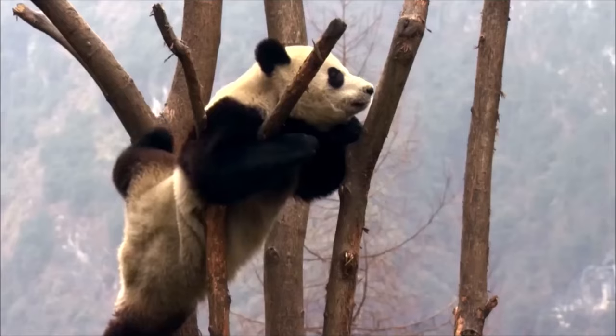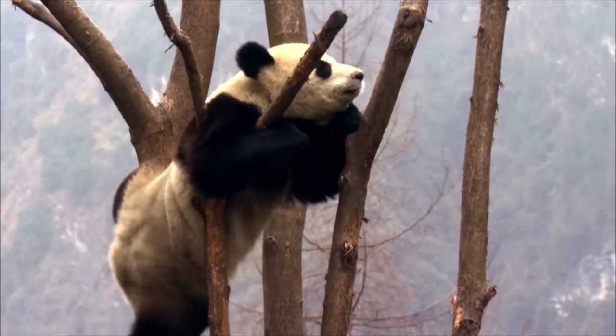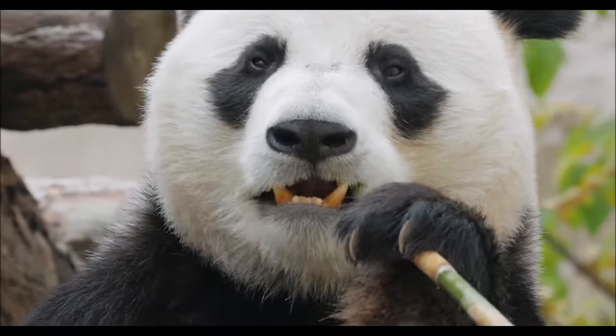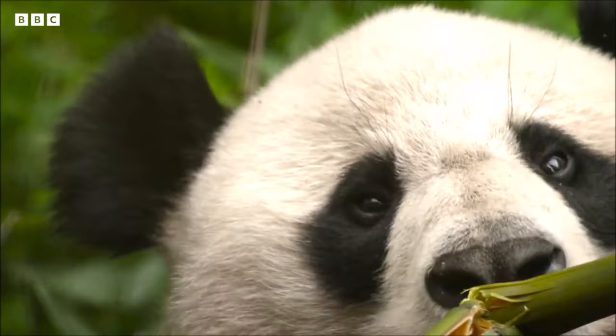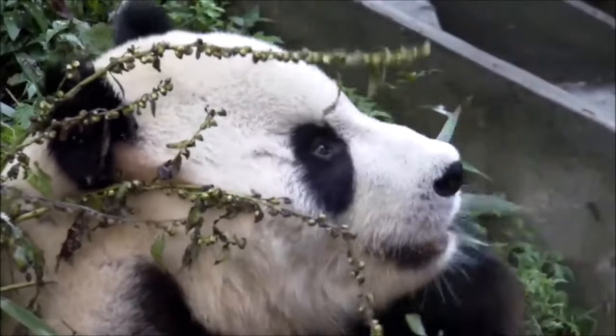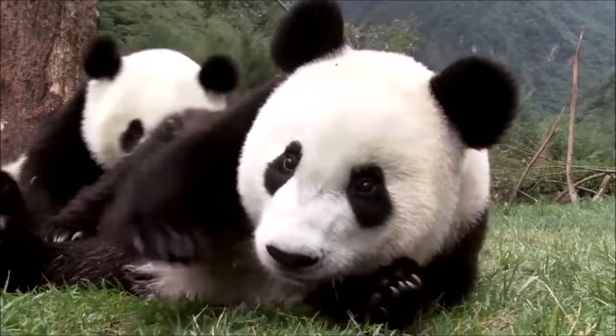Pandas have some unique physical features that make them stand out. Their powerful jaws and sharp teeth are specially adapted for crushing bamboo. Their large, round heads, black eye patches, and stout bodies give them an unmistakable appearance.